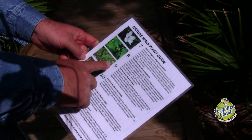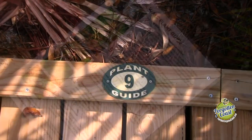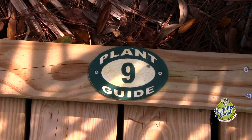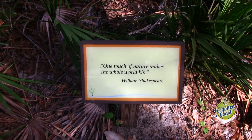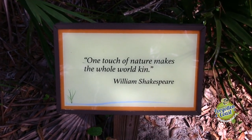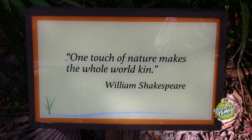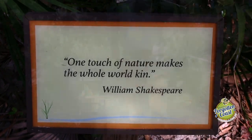The Nature Walk has a plant guide that you can pick up at either end of the walk that will show you some of the more common plants that we have on the property. There are also quotes from famous people ranging from Einstein to Homer Simpson that talk about the relationship of man and nature, giving you a chance to think about that complex relationship.